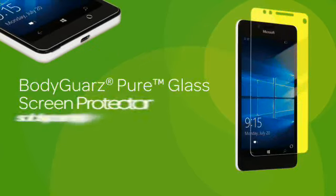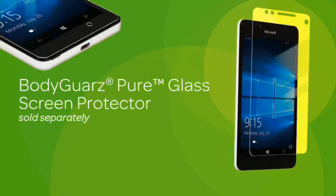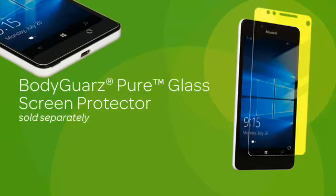Pair it with the Bodyguard's glass screen protector to keep the front of your phone scratch, shock, and bump-resistant.